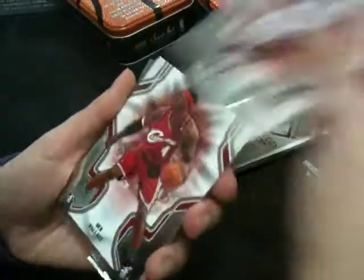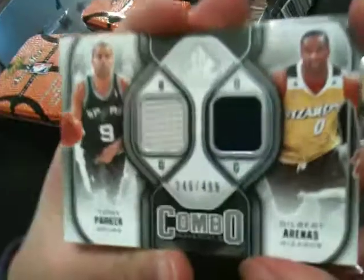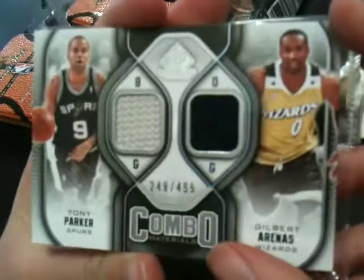Jordan Legacy, Ben Gordon, Ben Wallace. We have a Tony Parker and Gilbert Arenas jersey, 249 of 499.